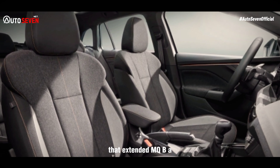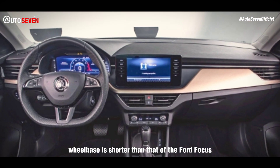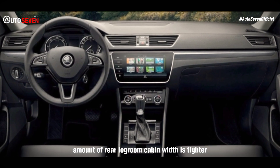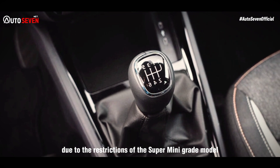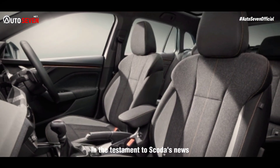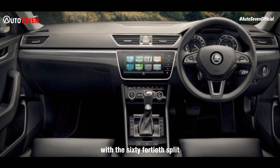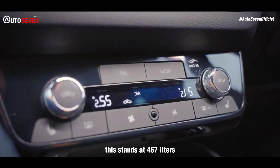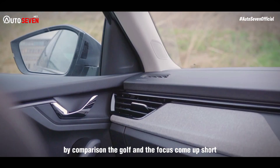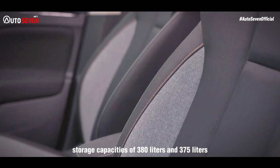That extended MQB A0 platform pays dividends when it comes to interior space. Although the Scala's 2.65-metre wheelbase is shorter than that of the Ford Focus, Skoda has nonetheless been able to liberate an impressive amount of rear legroom. Cabin width is tighter though, due to the restrictions of the supermini-grade platform, making it more comfortable across the second row for two occupants than three. The Scala offers plenty of boot space: 467 litres with the 60/40 split-folding rear seats in place, extending to 1410 litres with the seats folded. By comparison, the Golf and the Focus come up short, with respective seats-up capacities of 380 litres and 375 litres.